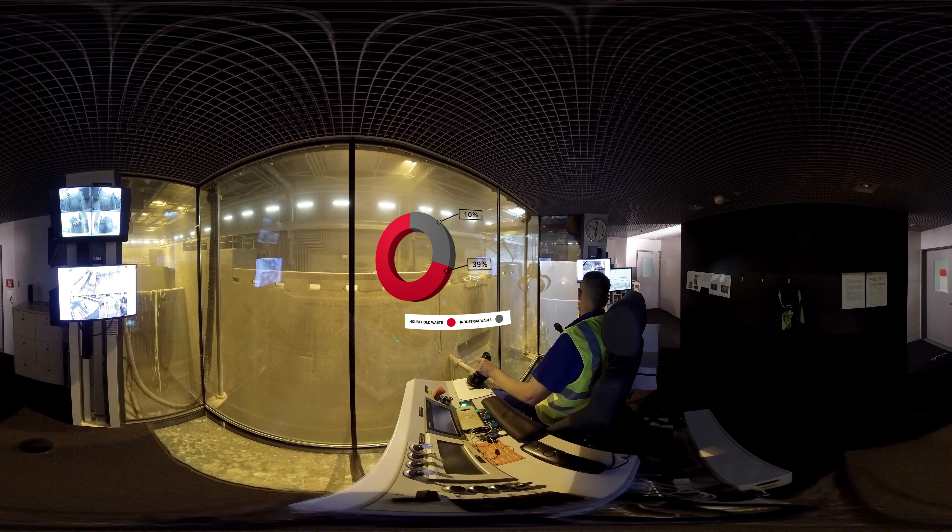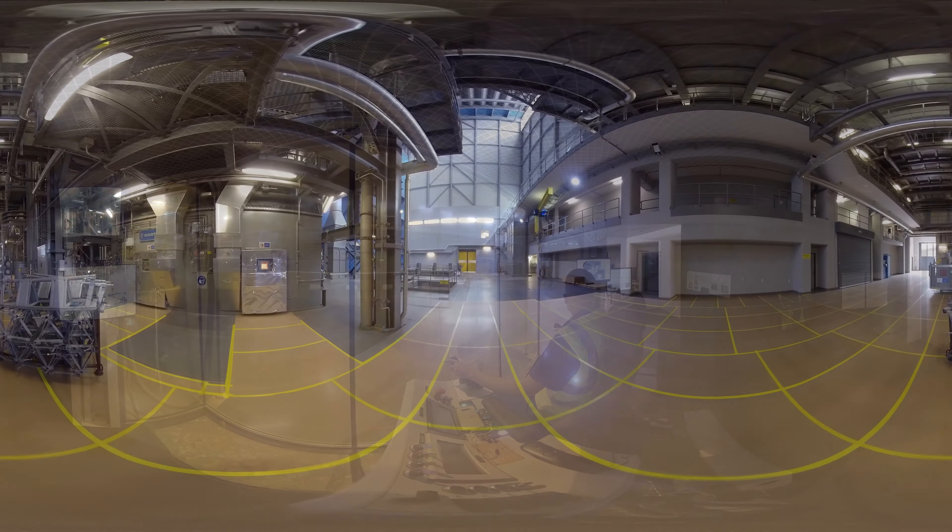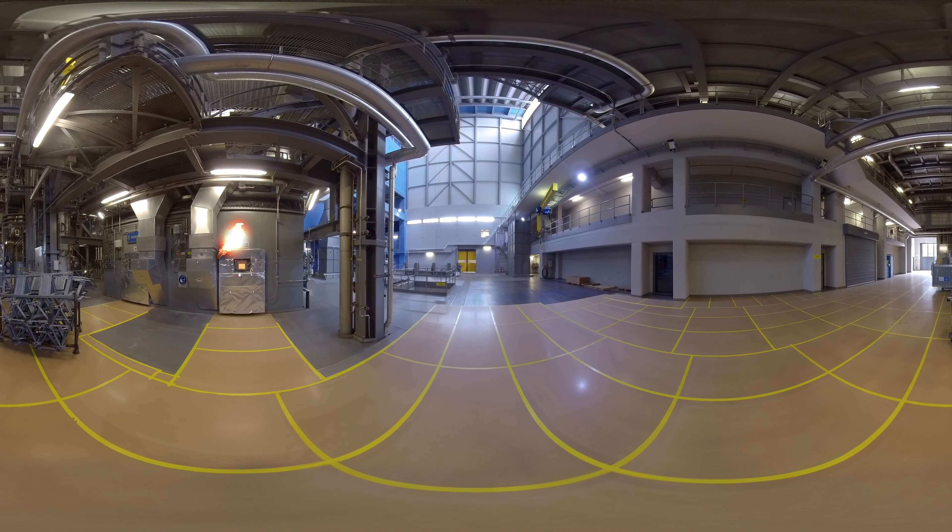Around 1,000 tons of waste are delivered to the Hagenholz facility every day from the city of Zurich and the surrounding area. The Hagenholz Waste Incineration Plant in Zurich is one of the most innovative of its kind in the world.